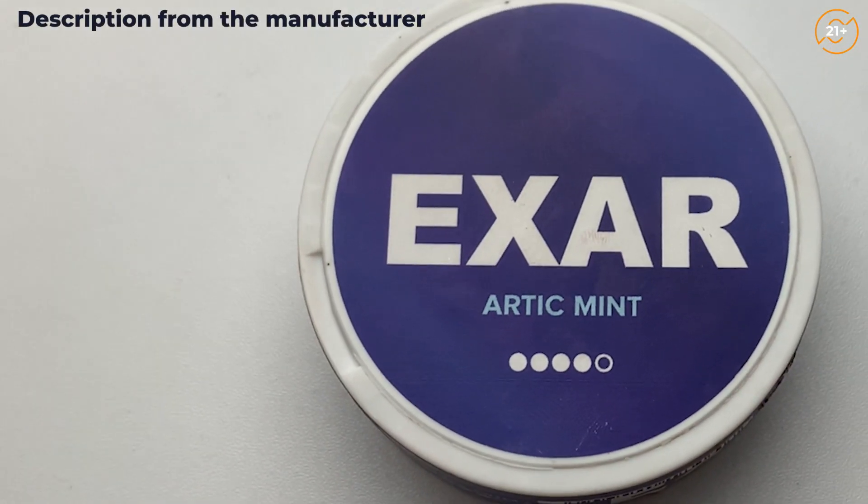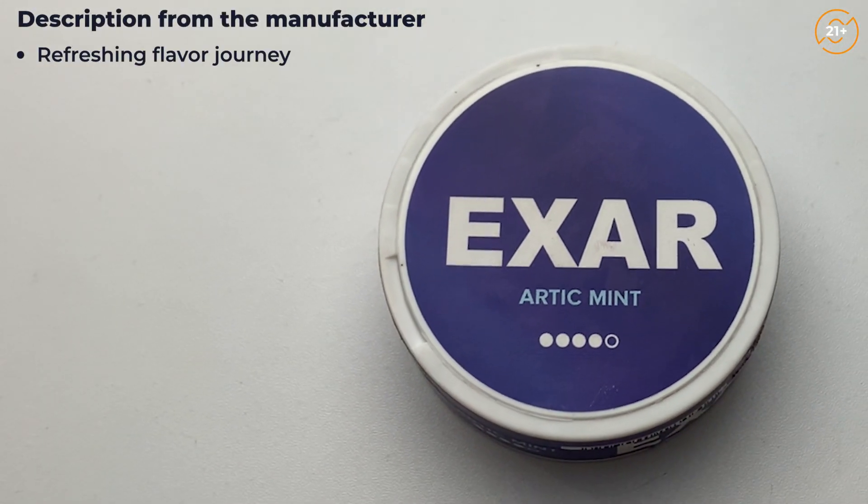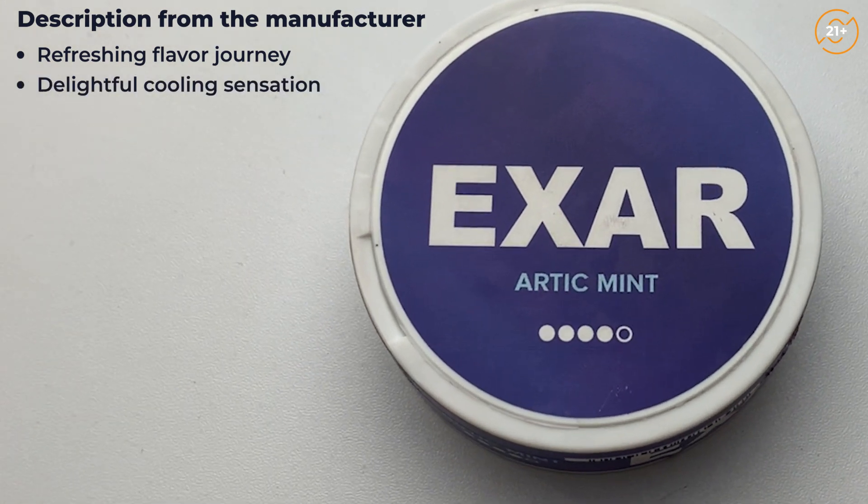The XR Arctic Mint Snus takes you on a refreshing flavor journey. Expect a delightful cooling sensation under the lid. Alright, so let's check the aroma first.